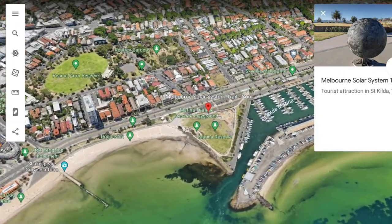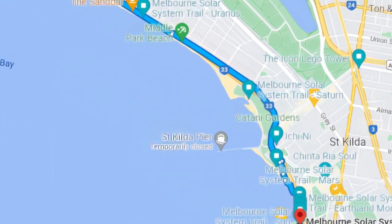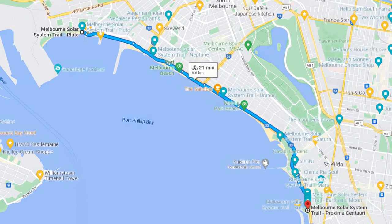The trail is located along the four shores of Melbourne. Erected in 2005, the art piece is a 1 to 1 billion scale model of the solar system that stretches 6km from the St Kilda Marina to Port Melbourne. That means for every kilometre you walk, it's equivalent to 1 billion kilometres in space.